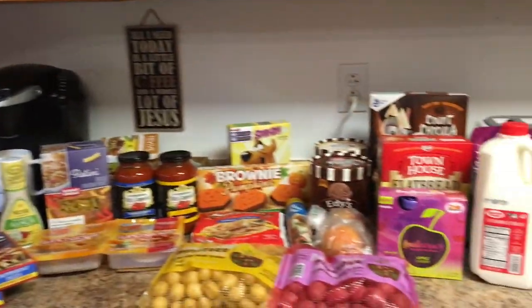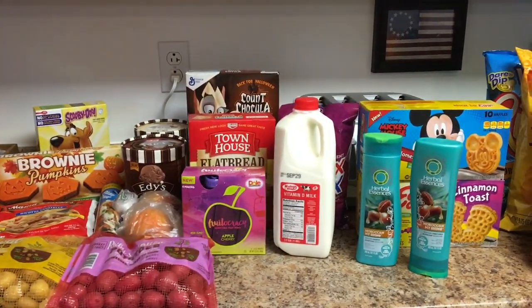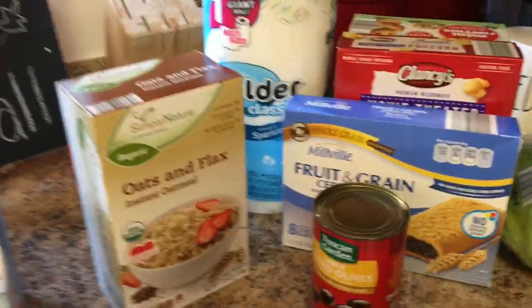So that is what I got from Giant Eagle. Let me show you the receipt and then I'll jump into the Aldi portion of my haul.